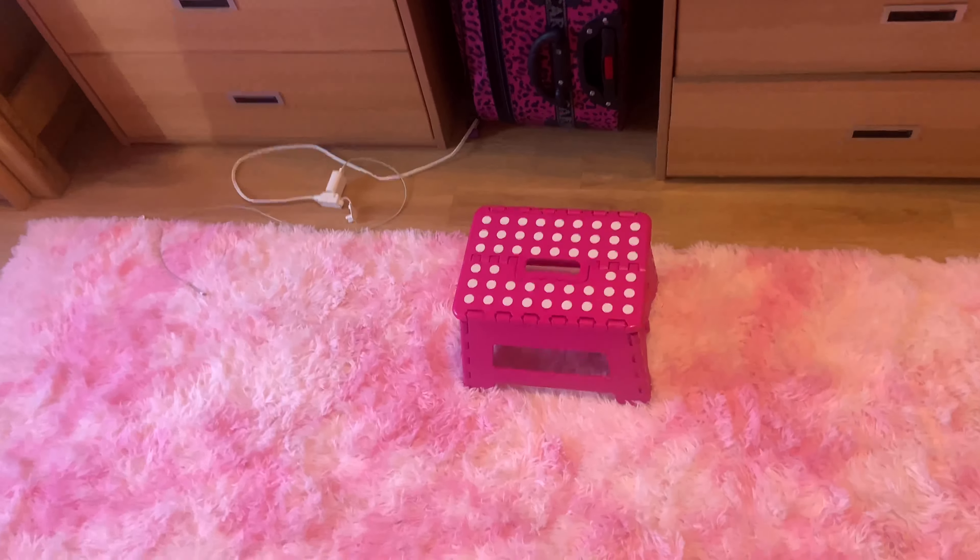The blankets — my cousin got these for me at Target, and I think they came out to about 20 to 22 dollars. The sheets also came from Target and were about 12 to 13 dollars. So this whole bed set was about 30 dollars at Target.